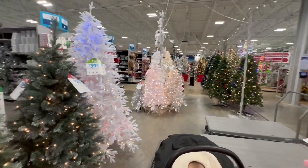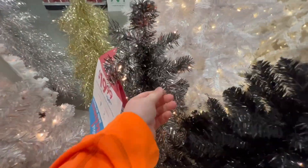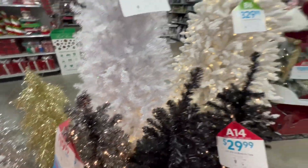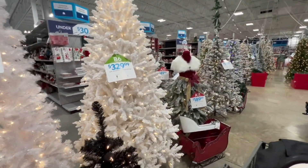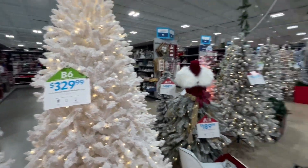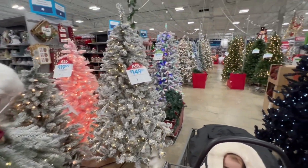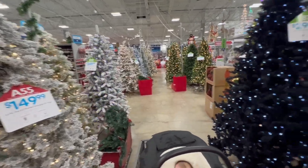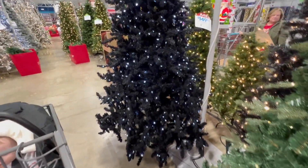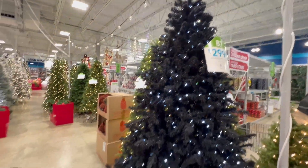They have a ton of good trees here. Here's a couple of little black trees - these are $30 a piece, and this one even has some shiny chrome in there as well. Some white ones - look at this super flocked white tree. That is crazy. Looks like that tree was just in a big snowstorm. Here's a bunch more flocked trees. That one's nice with the different colors, and here's another black one with some darker, almost blue lights. That one's $300.